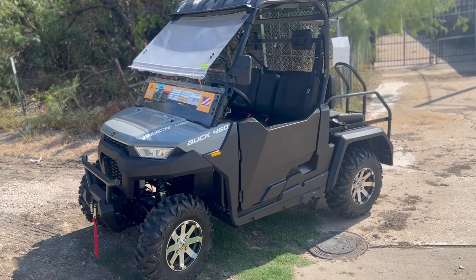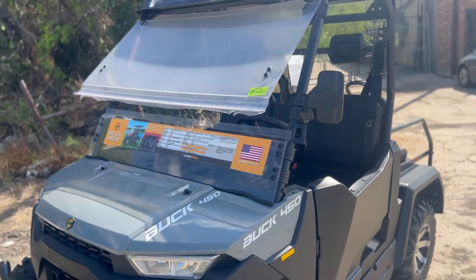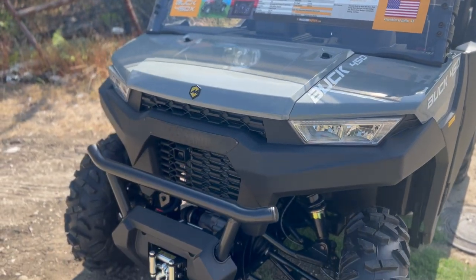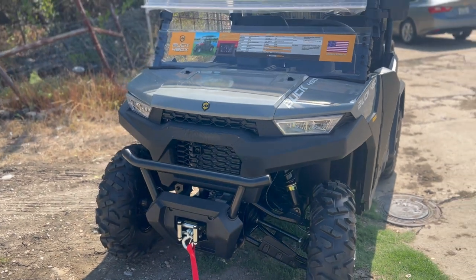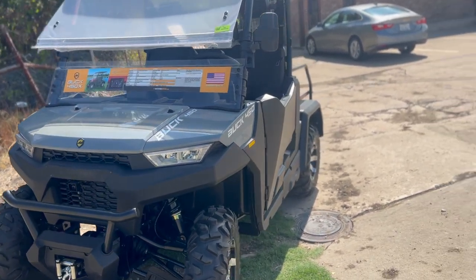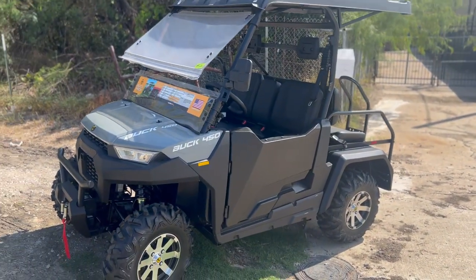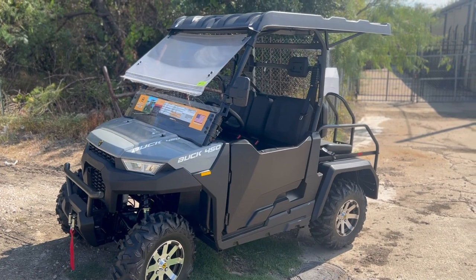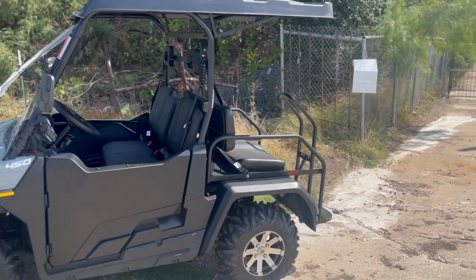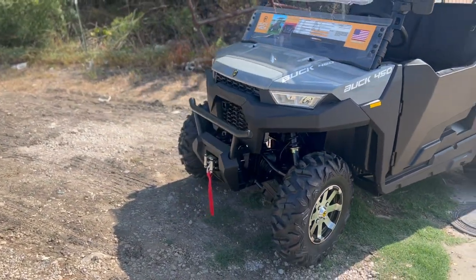Let's take a look at all the stock it comes with. As you can see, we have the split windshield here. The Massimo Buck 450 comes with the one-year parts and labor warranty. This one here is a Golf Edition, so as you can see it has seats in the back. You can also get one with the dump bed — we have both of those available here at 161 Powersports.